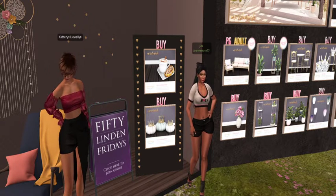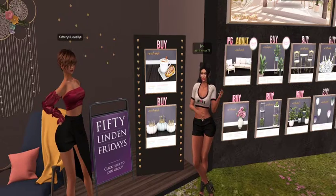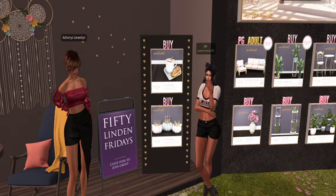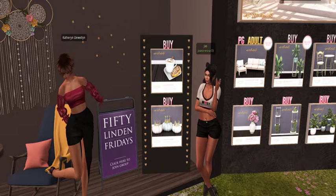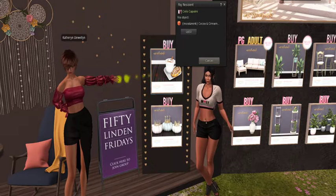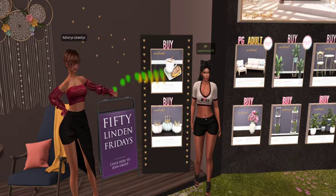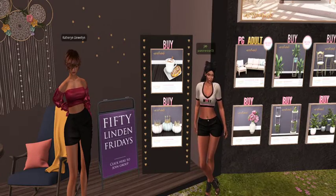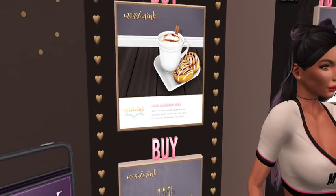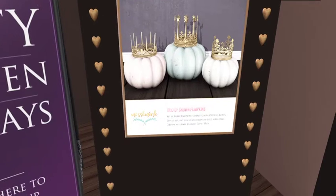Welcome everyone to our first stop in 50 Linden Friday. We are at Moss and Mink and they're offering two products today which are absolutely fabulous. There's this lovely cocoa and cinnamon buns on a heart platter — how cute! It's copy/mod and materials enabled. They added the shadow for realism.